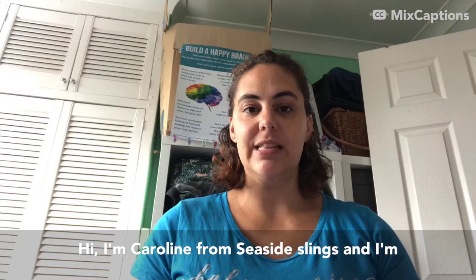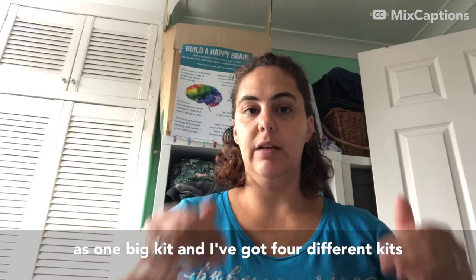Hi, I'm Caroline from Seaside Slings and I'm going to talk you through the different birth-to-potty nappies that I've got available to hire. Unlike the newborn nappy kits, which I've done as one big kit with four different kits, the birth-to-potty nappies I've decided to do individually.